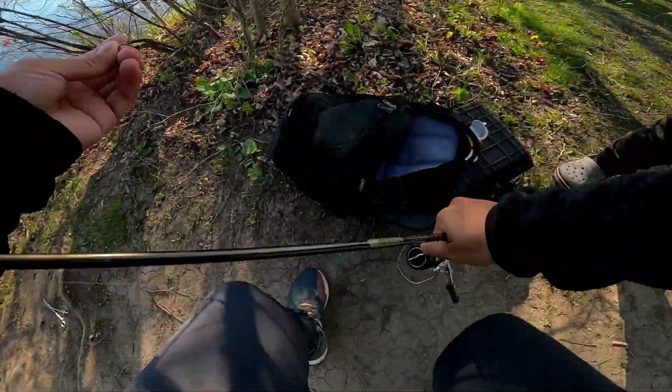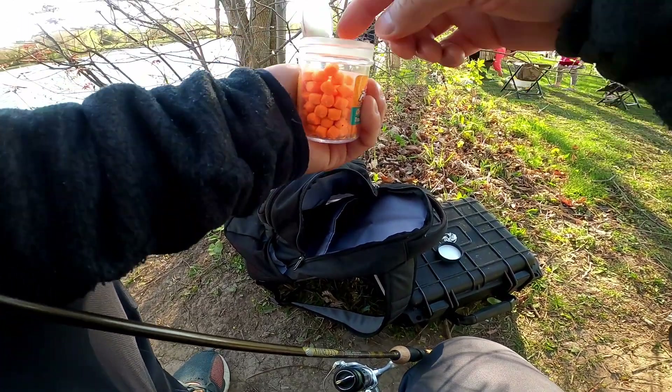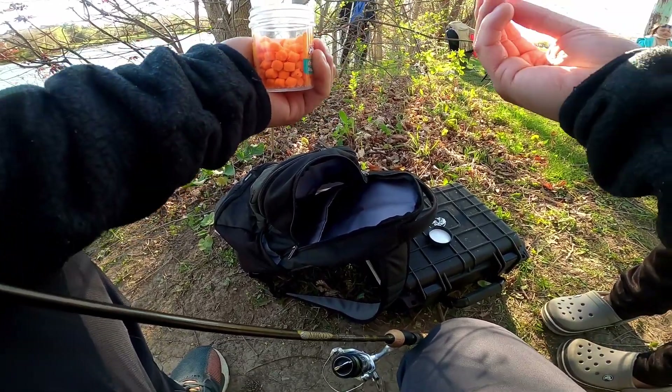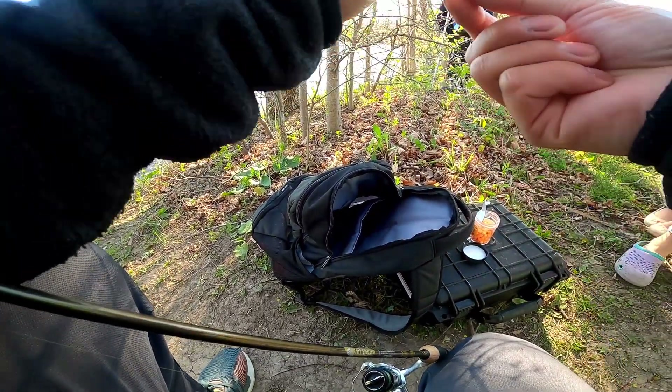Can I have some of the marshmallows? This is not a marshmallow. Yeah, it's not for eating. I thought they were marshmallows. Yeah, they are marshmallow, but they're made for fish. So if you eat this, you're gonna get really sick. Those are not marshmallows — they don't taste good either.